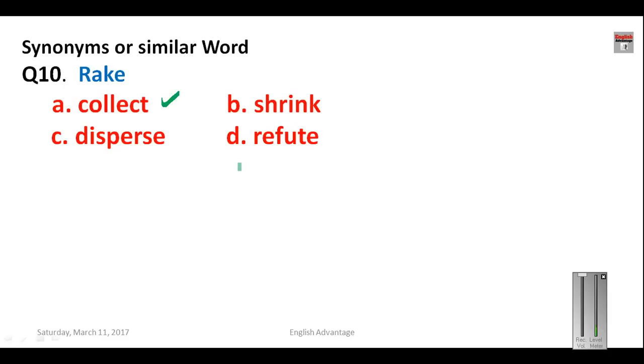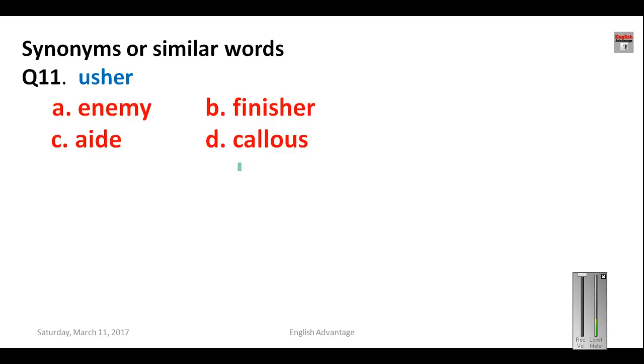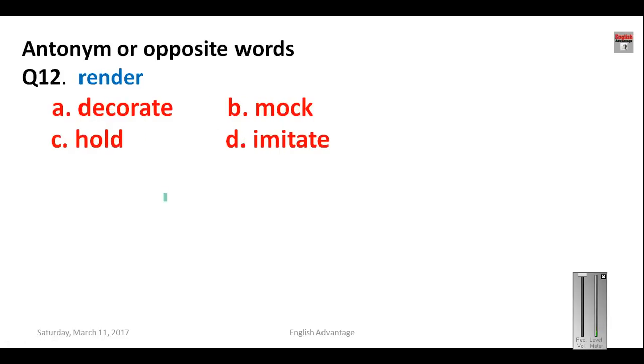Question number eleven: 'usher.' An usher is a kind of helper, assistant, or attendant. The synonym here is 'aide' — A-I-D-E. Other options are enemy, finisher, and callous. Callous means someone who is very insensitive, finisher is totally out of context, and enemy is also incorrect. So your answer is C, that is aide.